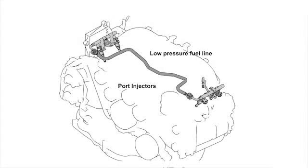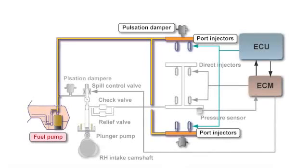Now let's see the conventional port injection system. The fuel pump is mounted in the fuel tank, and this pump is also used for the supply of fuel to the high pressure fuel system. The pump has a built-in type of fuel pressure regulator. Fuel is supplied through the fuel piping, and injectors are installed on the intake manifold directly before each cylinder.